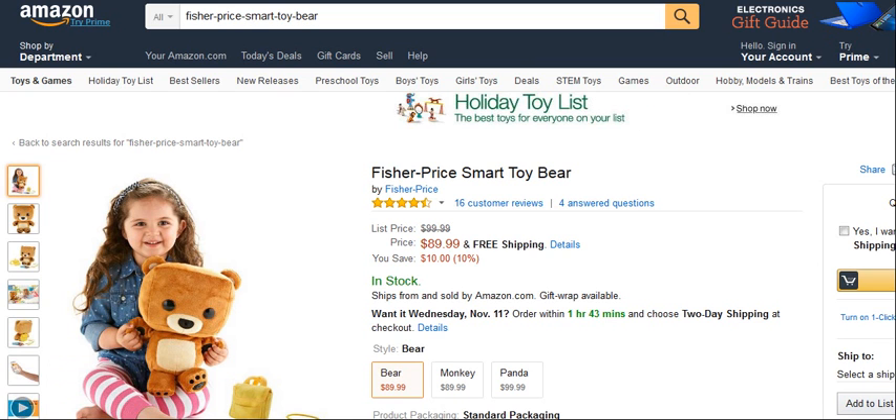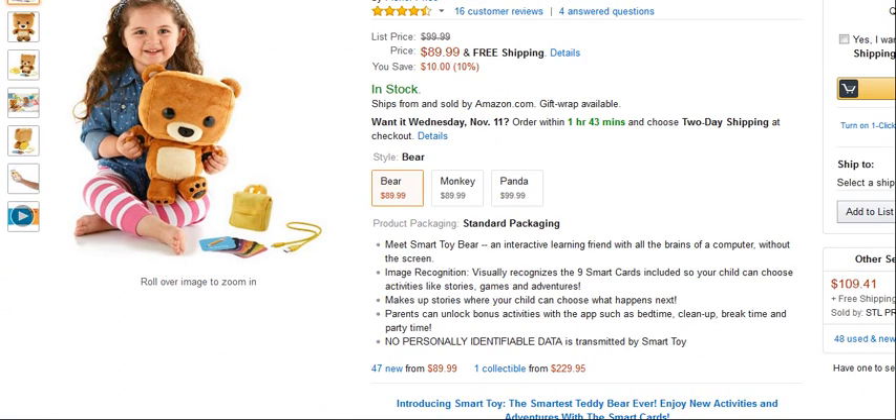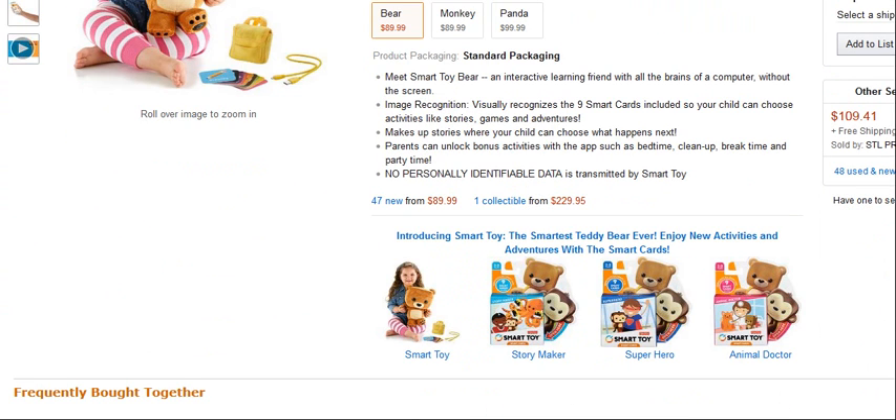So looking through what we've got here, we've got a four and a half star review. Meet Smart Toy Bear, an interactive learning friend with all the brains of a computer without the screen. Image recognition visually recognises the nine smart cards included, so your child can choose activities like stories, games and adventures. Make up stories where your child can choose what happens next. Parents can unlock bonus activities with the app such as bedtime, clean-up, break time and party time. No personally identifiable data is transmitted by the Smart Toy.